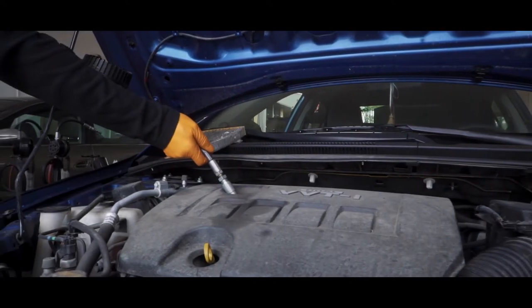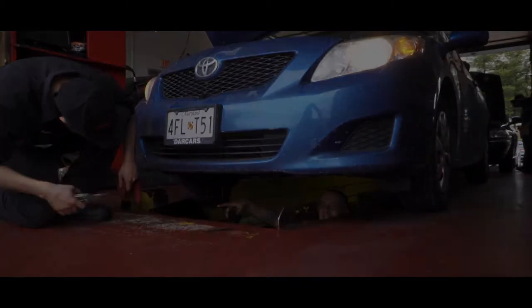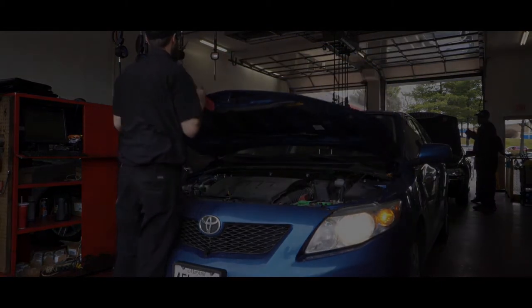Maintaining your roof system is very similar to maintaining your car. Most car manufacturers recommend getting routine maintenance on your vehicle, which can include oil changes, rotating tires, changing fluids, and tune-ups to help protect your investment from the wear and tear of driving throughout the year.